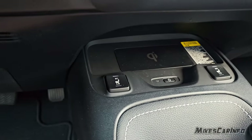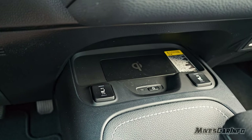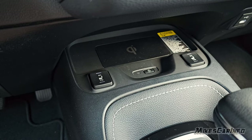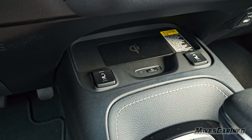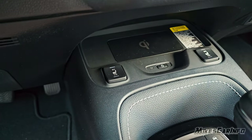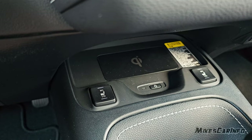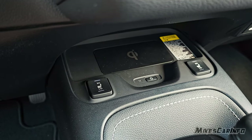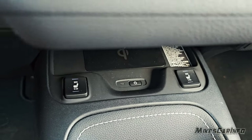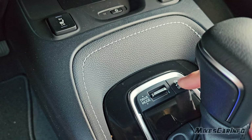Below the climate control is a wireless cell phone charger. With a larger phone with a case, it doesn't fit all that great — it's just slightly snug. Most phones would probably fit but it could be a little bit bigger given how large phones are now. It does have heated seats for the front with a high and low for both driver and passenger. There's also a drive mode button here, and the traction control — default is on but you can turn it off if you need to spin tires.